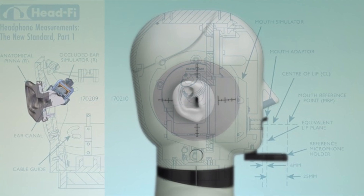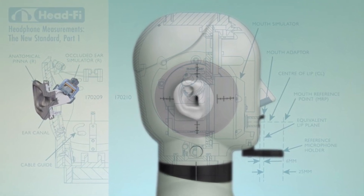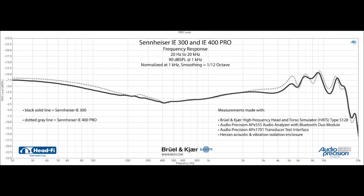Let's take a look at our measurements of the Sennheiser IE300, made using the Brüel & Kjær 5128, which is the most human-like ear simulator standard and what we've transitioned to as our primary headphone measurement fixture. Check the description or accompanying forum post for a link to a video explaining the 5128 in detail. Looking at the frequency response of both the IE300 and the IE400 Pro, you'll see they're more alike than they are different — I admittedly expected to see more differences after hearing them.